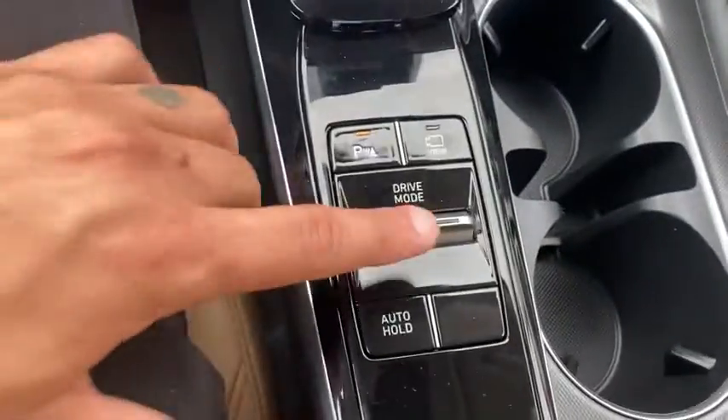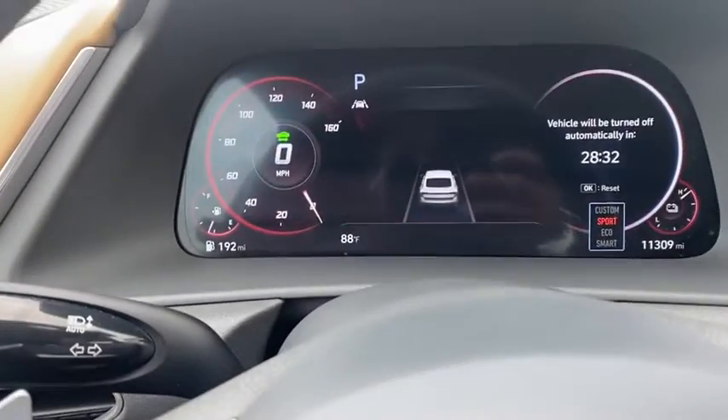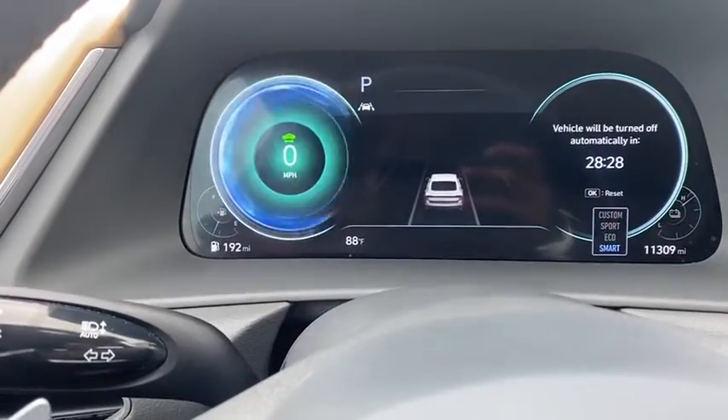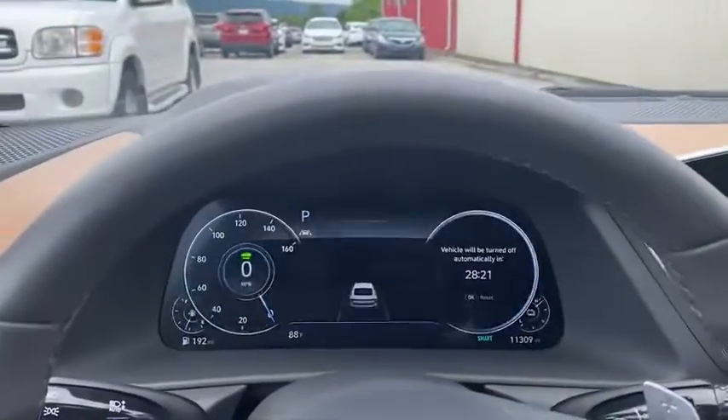Different drive modes from Sport, Custom, Eco, and Smart. Super nice — come down, take a test drive, check it out. Have a great day!